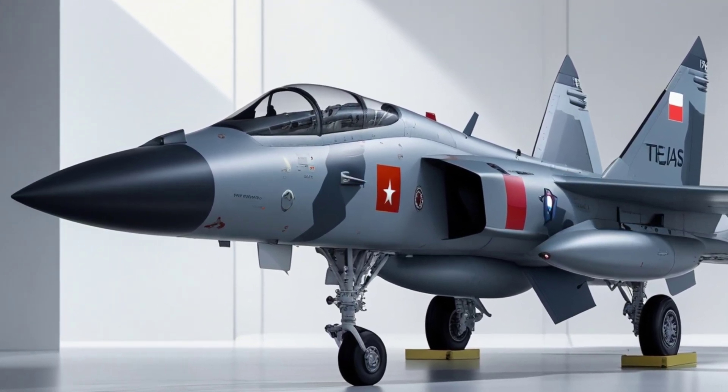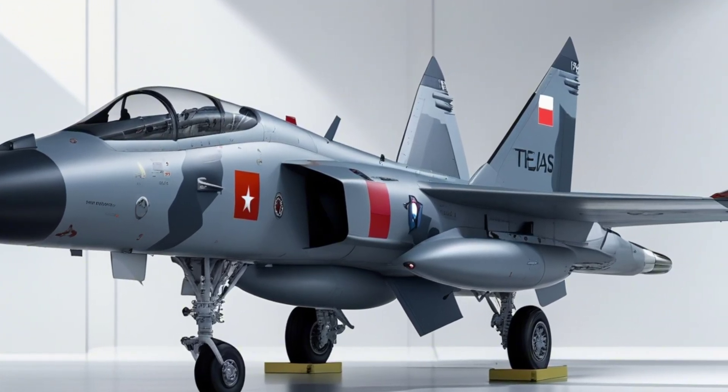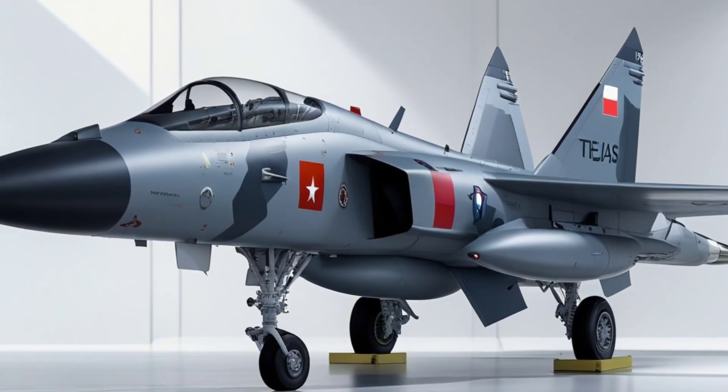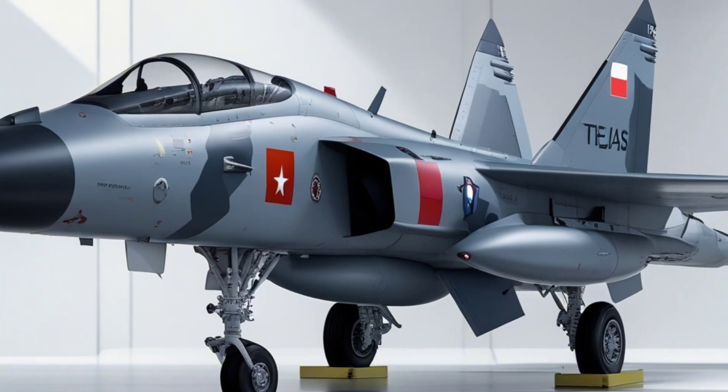As the global defense market shifts, more countries are taking notice of Tejas. With its competitive cost, reliable performance, and customization potential, it's not just a national asset — it's a global player in the making.